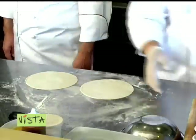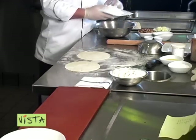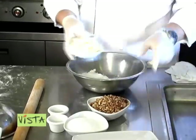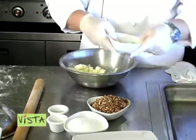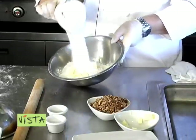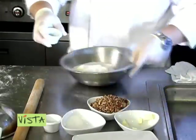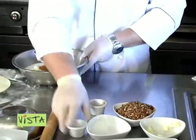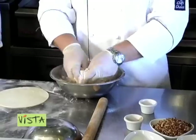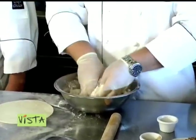From there we're going to move on to our streusel topping. The ingredients are two cups of all-purpose flour, room-temperature butter, one cup of sugar, a teaspoon of cinnamon, and a teaspoon of salt. You want to combine these ingredients together and cut the butter into the flour until it gets to about pea size.